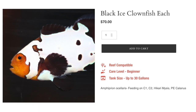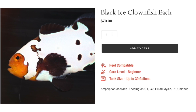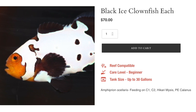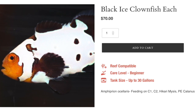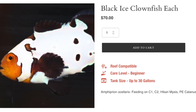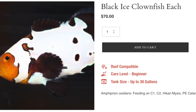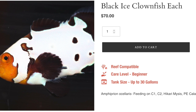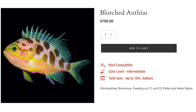Coming in at number five is the black ice clownfish. This is an absolutely stunning variation — I have a black ice in my nano tank and it doesn't look this good, so Biota is definitely putting out some solid black ice clownfish. They are considered easy to care for, have a peaceful temperament, omnivore-based diet, are considered reef safe, can grow upwards of three inches, and require a minimum tank size of 20 gallons. It's almost like a frostbite slash black ice — beautiful fish.